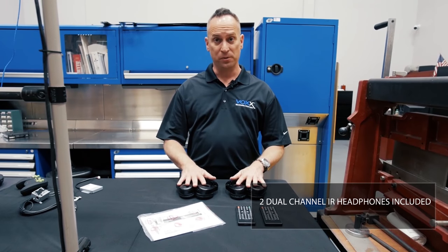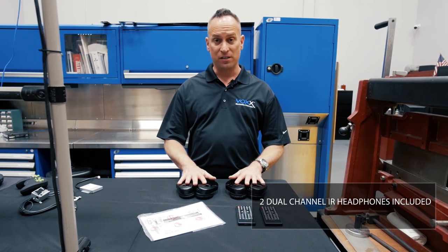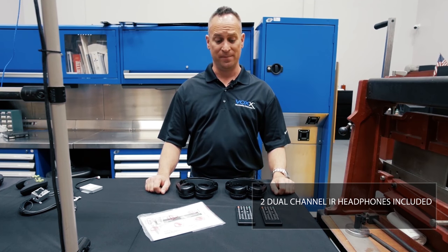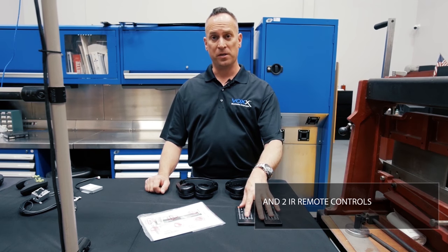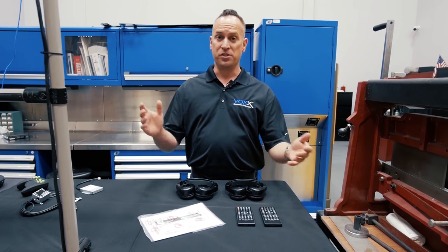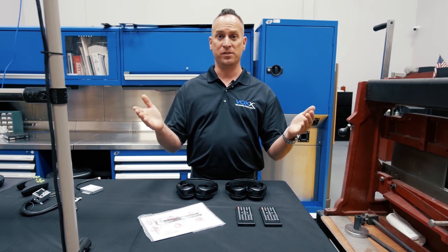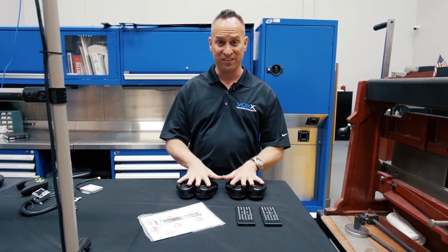All of our systems come with two dual-channel IR headphones for private listening, so there are no distractions for the driver and front passenger. Also included are two IR remote controls, so rear seat passengers can either share content or each watch their own individual content, controlling and listening to it independently.